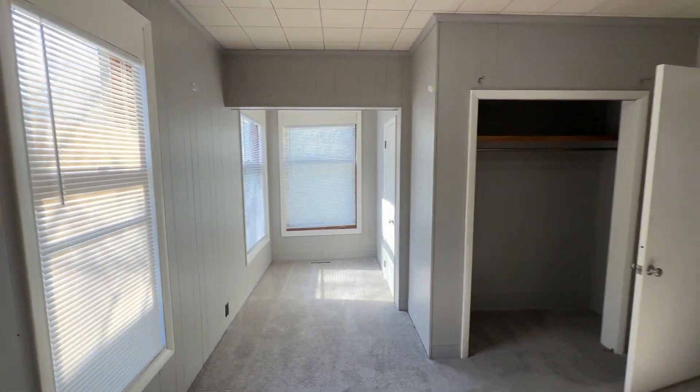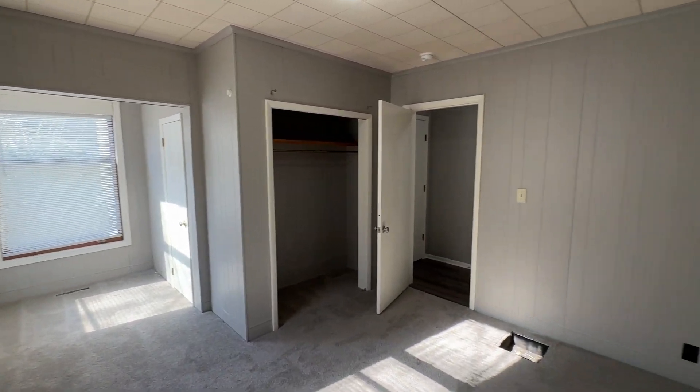We have bedroom number one. All the bedrooms do have carpet, blinds, and closets.